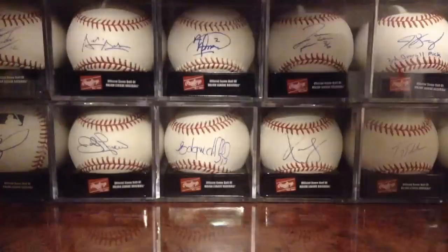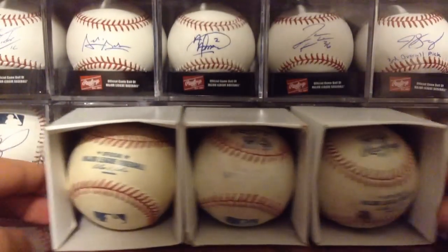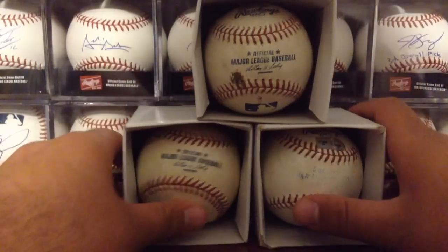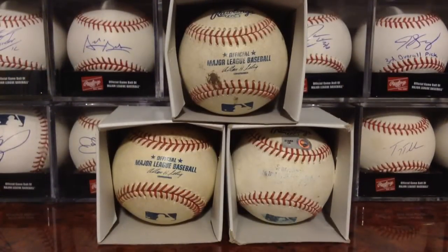And got yet another game used baseball. That's the third one I've gotten — I'll stack them all. I mean, that's pretty cool I guess, but they're just nothing special and they're not even from this year, which kind of stinks. But what are you going to do?